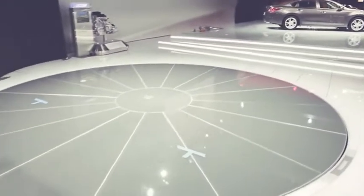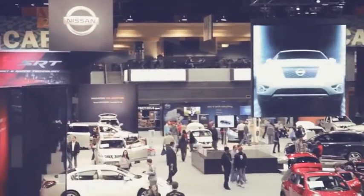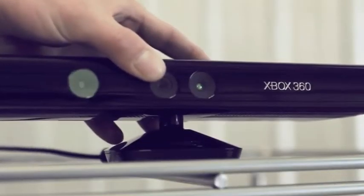But what if you don't have a real car? When Nissan asked us to connect people with their all-new Pathfinder, they didn't have a production car ready. So we turned to technology — one technology in particular.